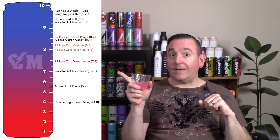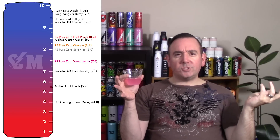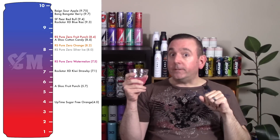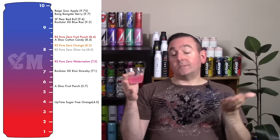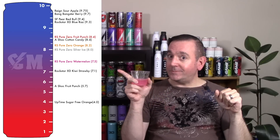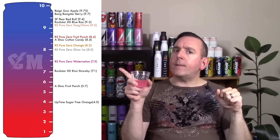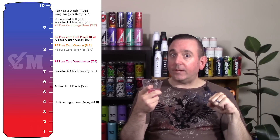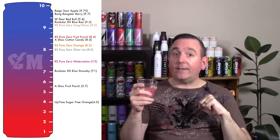Where is this one going to land on the Caffeine Man chart? It's my favorite of the Rockstar Pure Zero line. It's going to a 9.2. I like it a lot — 9.2 is a very solid, very high score on the Caffeine Man rating chart. It's just really good in general. I encourage all of you to go out and try it if you haven't tried it yet.